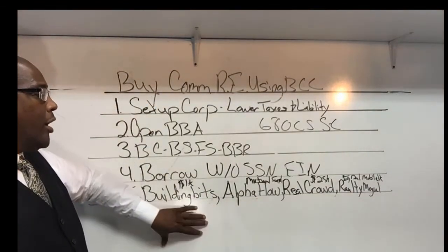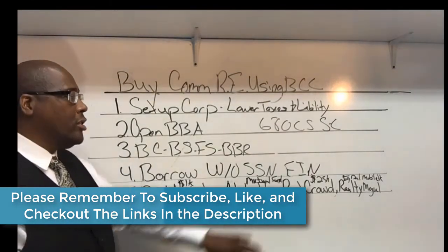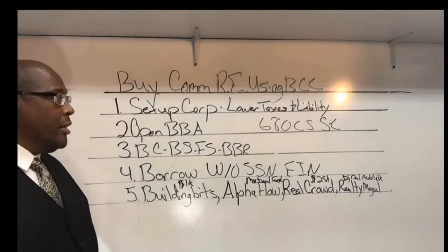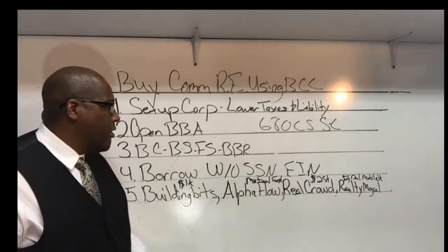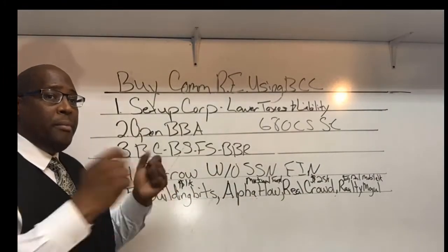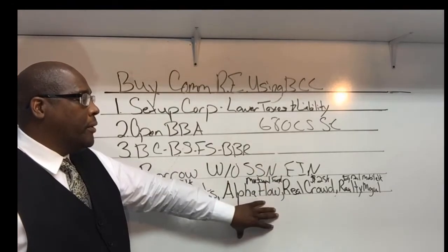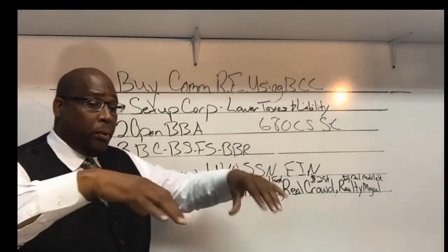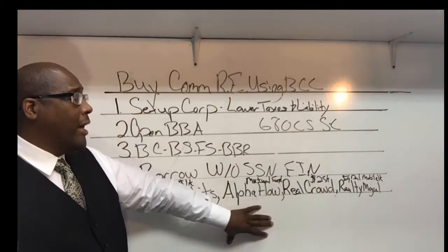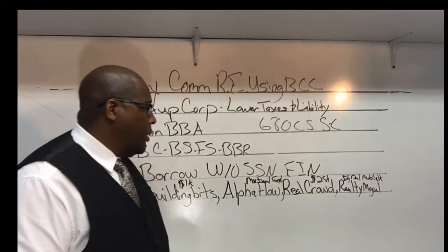All of these platforms I'm discussing mainly focus on commercial real estate — that's the key point. Some may do a little residential, but for those who just want commercial real estate, these are the top platforms. Another one is Alpha Flow. If you're familiar with mutual funds — where you buy in and it spreads across different companies — that's what Alpha Flow does. They take your capital and invest it into multiple properties instead of just one, and give you a list of every property you're invested in.